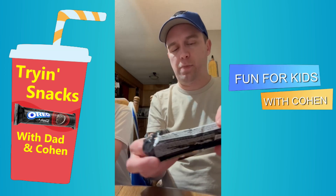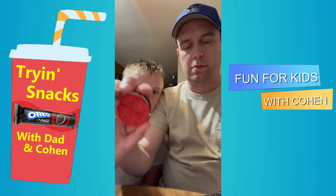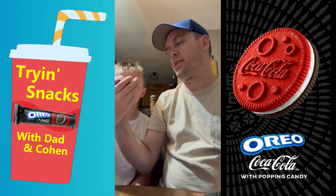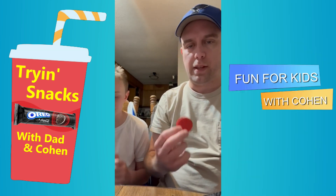We got two packs because that's the only way we found them. They have different designs — I have Coca-Cola bubbles, you can see the word Coke. And mine are different — mine are bottles. See? All right, ready to try this?